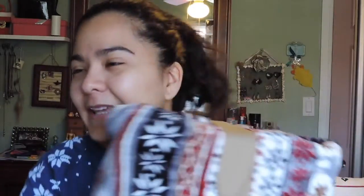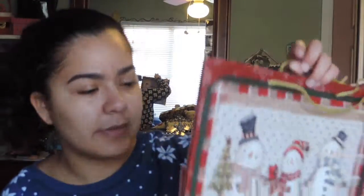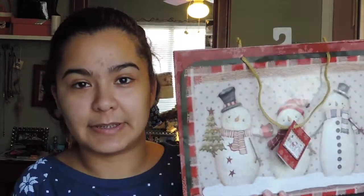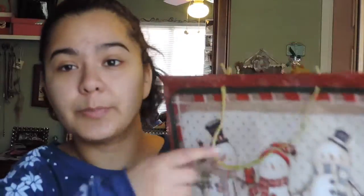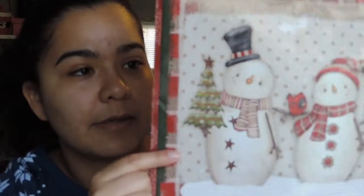The last place I went to was Dollar Tree. They have a great variety of Christmas-themed items and they're all a dollar — yay! The first thing I got was this Christmas-themed tissue paper. The next thing I got was this gift bag to put my friend's present in. It's really pretty and has glitter on it.